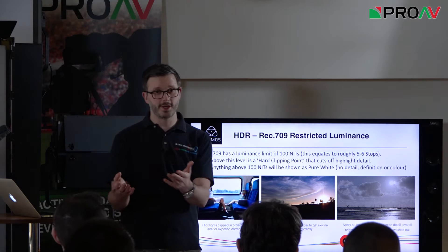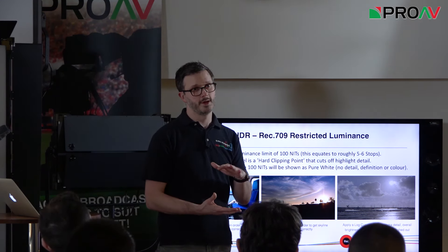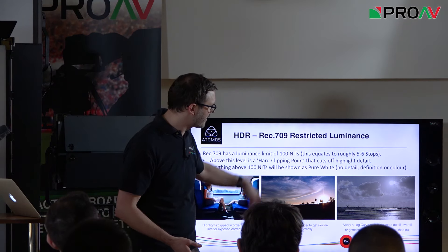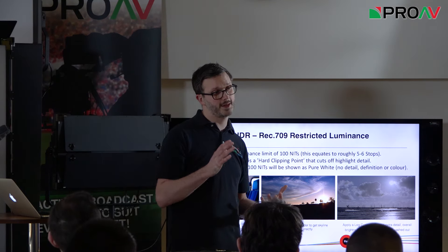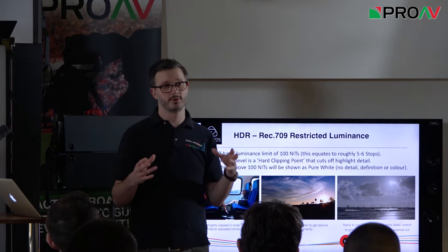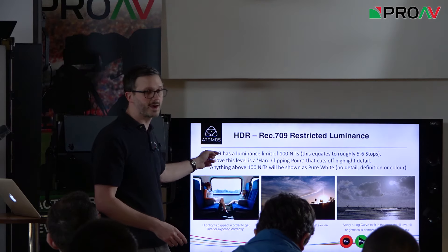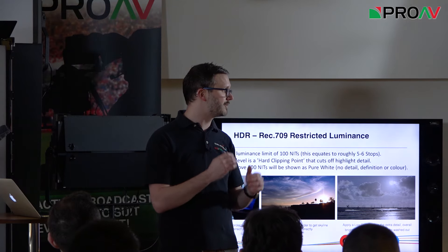Log is a compression of luminance to fit all that dynamic range into the image. Here you can see the sea, windsurfers, kites, sky and sun with detail all there. But the logarithmic curve compresses and desaturates the image, giving that flat, washed-out look — which is what you then need to work with in post-production. When you go into post-production, you're still working to the REC 709 limit, so you grade within that.